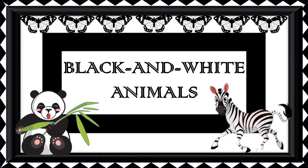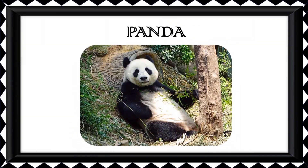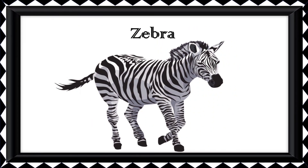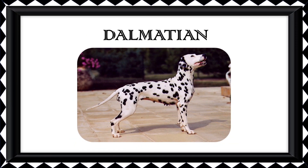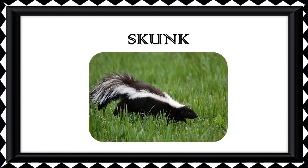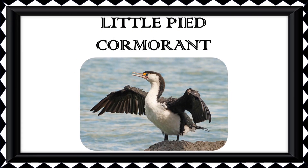In this video, let us see black and white animals. Orca. Panda. Zebra. Malayan Tapir. Dalmatian. Skunk. Little Pied Cormorant. Giant Leopard Moth.